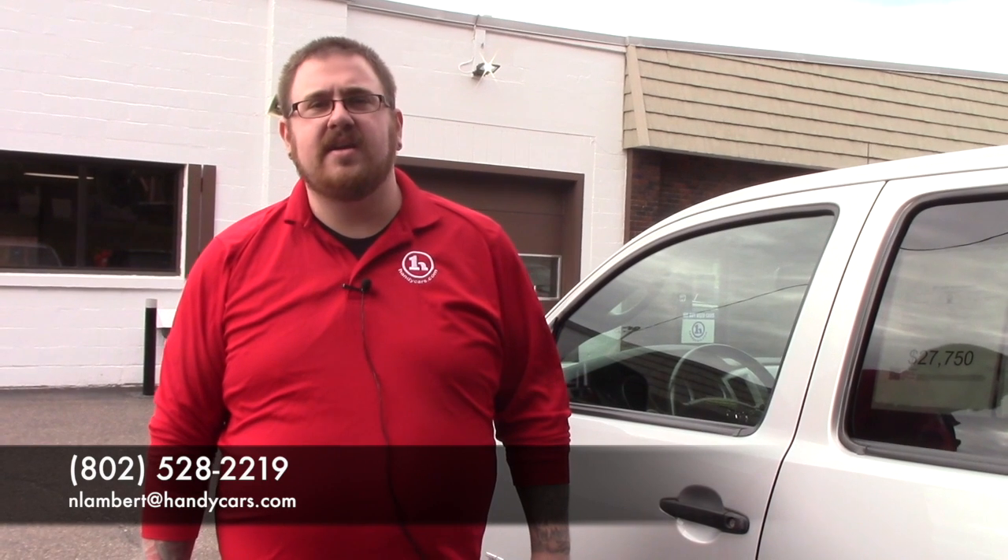If you have any questions about this truck or if you'd like to schedule a test drive, please give me a call at 802-528-2219 or email me at nlambert@handycars.com. Thank you very much.